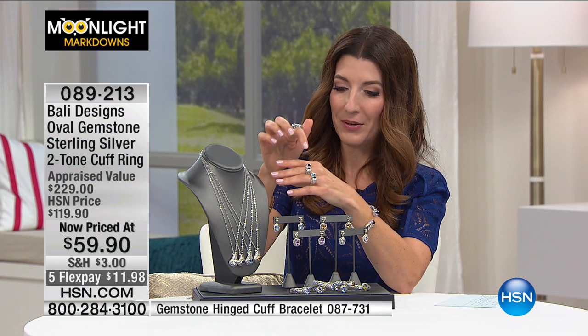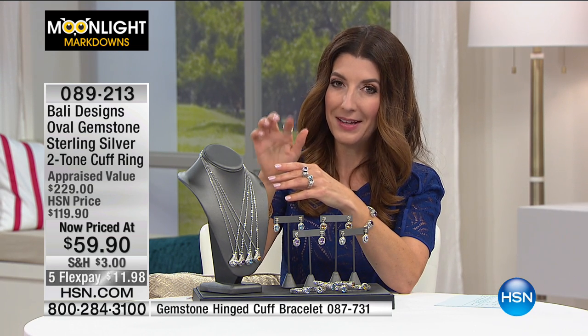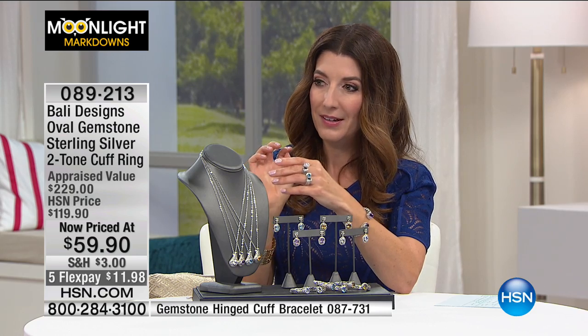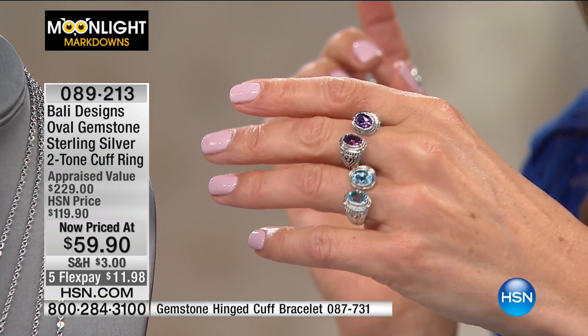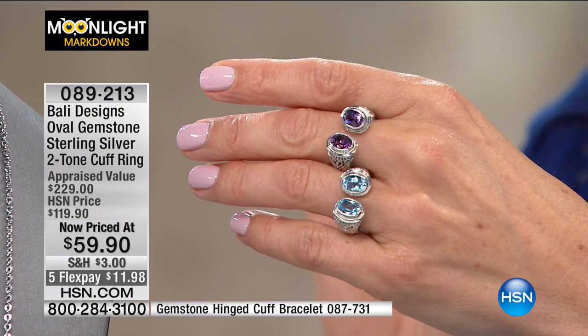Quick update on sizes — I know we've got both colors still remaining. Size 11 in the amethyst is now gone, but we do have all the other sizes in the amethyst. And the blue topaz is even more limited — we're down to just a few sizes.